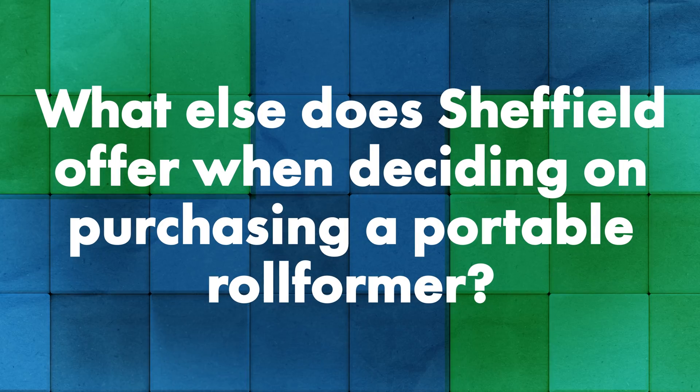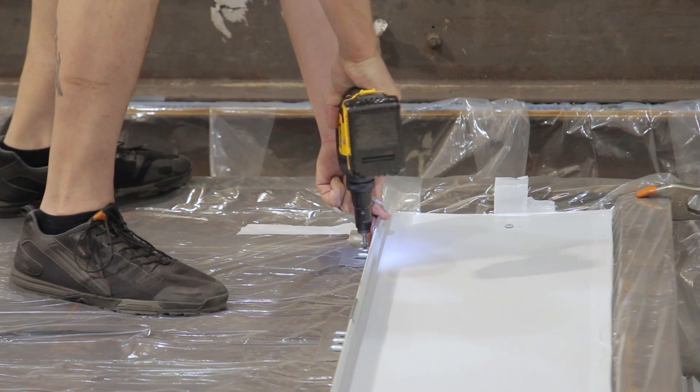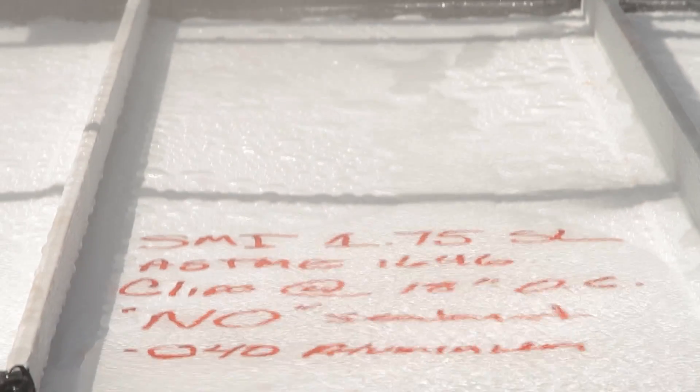What else does Sheffield offer when it comes to deciding on a portable rollformer purchase? We offer an extensive testing and engineering program. We're a coil and sheet supplier — we do not manufacture and sell finished panels ourselves; that's where we utilize our network of manufacturers. But we do have testing and engineering on a number of different panel profiles, whether it's a Class 4 hail impact resistance rating on the residential side or architecturally spec'd projects with wind uplift requirements or low slope water submersion testing requirements. We have all of that testing and engineering to back our customers if they purchase rollforming equipment.